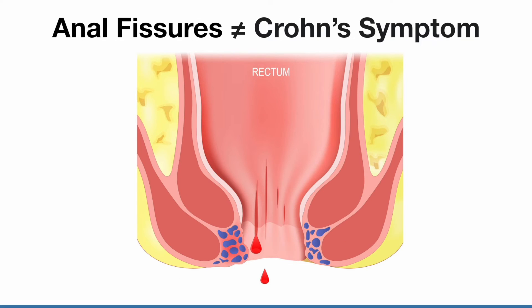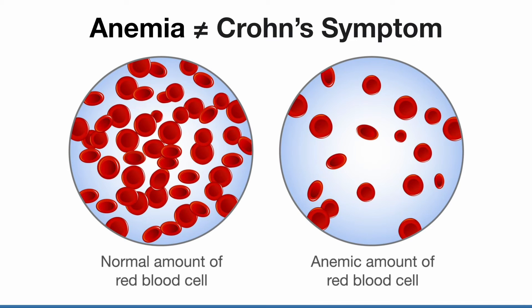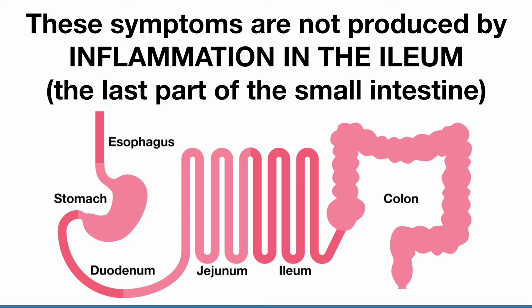Many people diagnosed with Crohn's disease have symptoms such as hemorrhoids, but they are not caused by inflammation in the small intestine. Anal fissures is another symptom — they are separate conditions involving different body parts. Yes, there can be blood loss during Crohn's, but anemia is a condition involving the bone marrow. These symptoms are not produced by inflammation in the ileum, which is the last part of the small intestine.